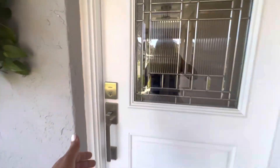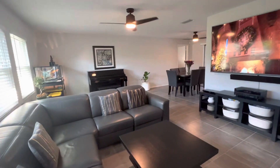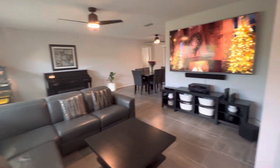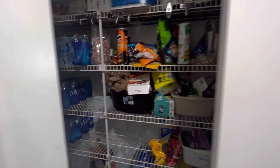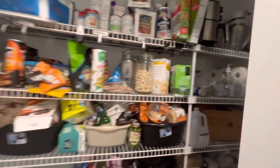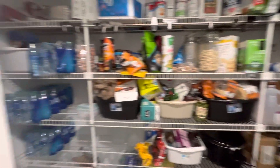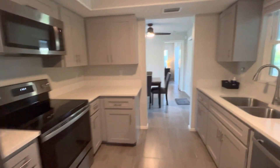The owner said everything was redone two years ago — very cute home. Huge pantry, he showed me around. Super cute kitchen.